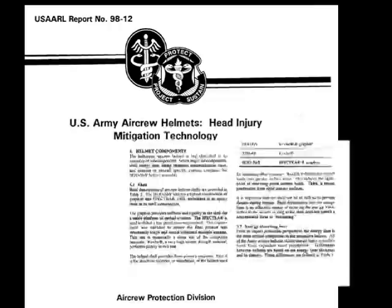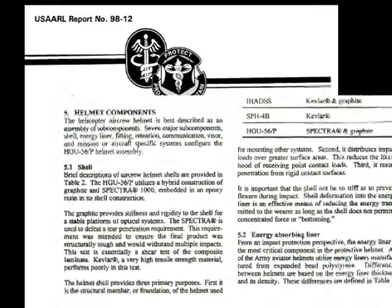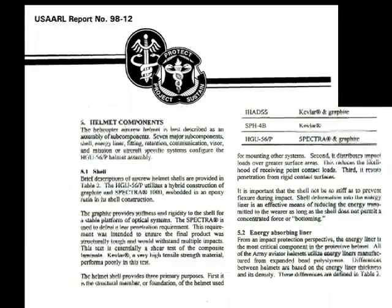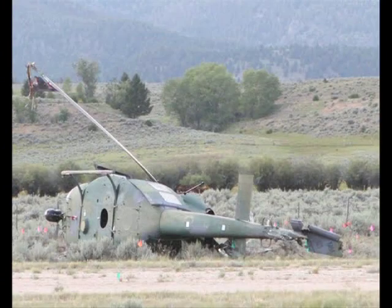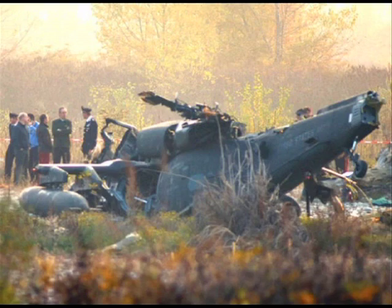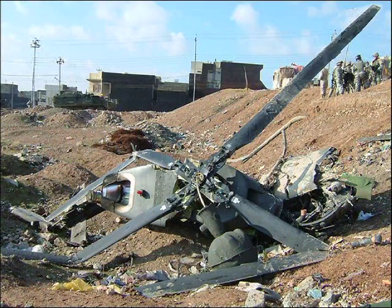The HGU-56P helmet shell utilizes a hybrid construction of graphite and Spectra 1000 embedded in an epoxy resin to meet impact resistance design criteria. The helmet shell distributes impact loads over a greater surface area while resisting penetration from rigid contact surfaces.